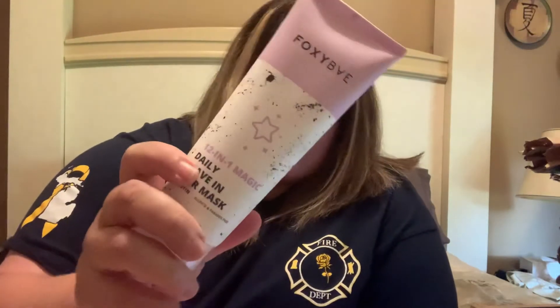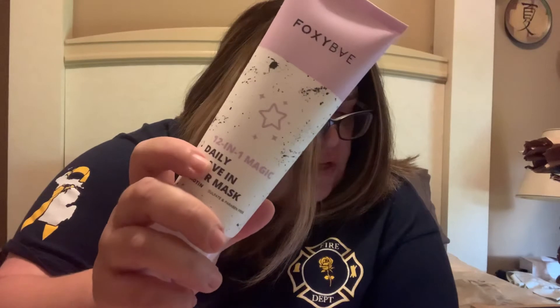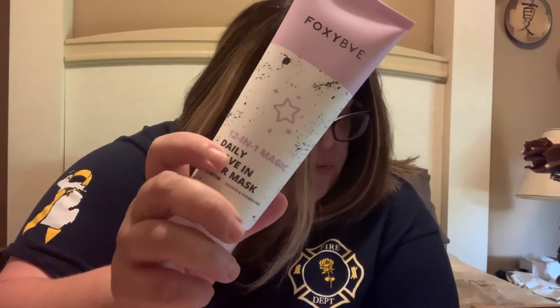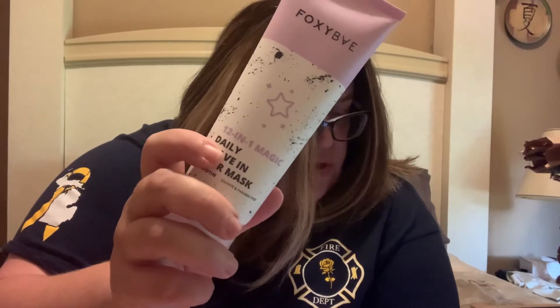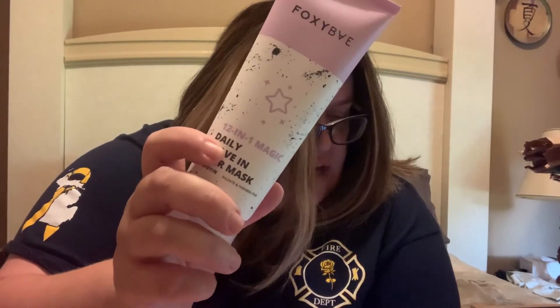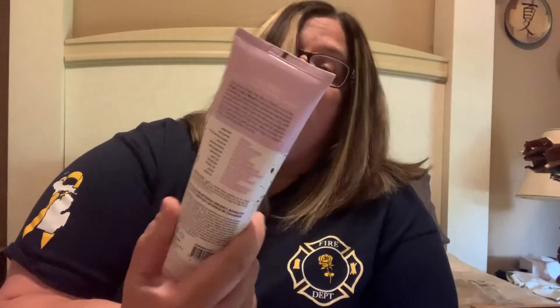Next item we're going to pull out is Foxy Bay — I've never used it. If you've used this, let me know what you think about it. This is a full size at $15.95. It says it's made with 12 different luxurious butters, oils, and proteins. A few pumps of this leave-in mask will help fight frizz, prevent breakage, strengthen hair, and add a ton of shine to your strands. So that's interesting.